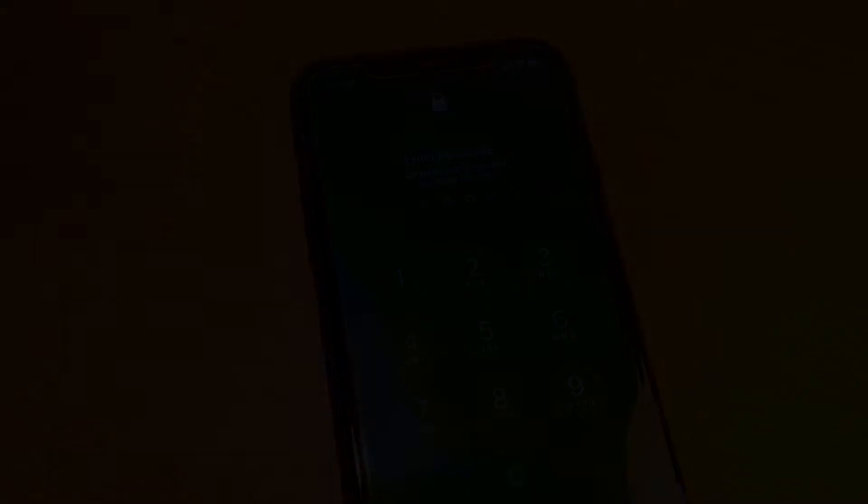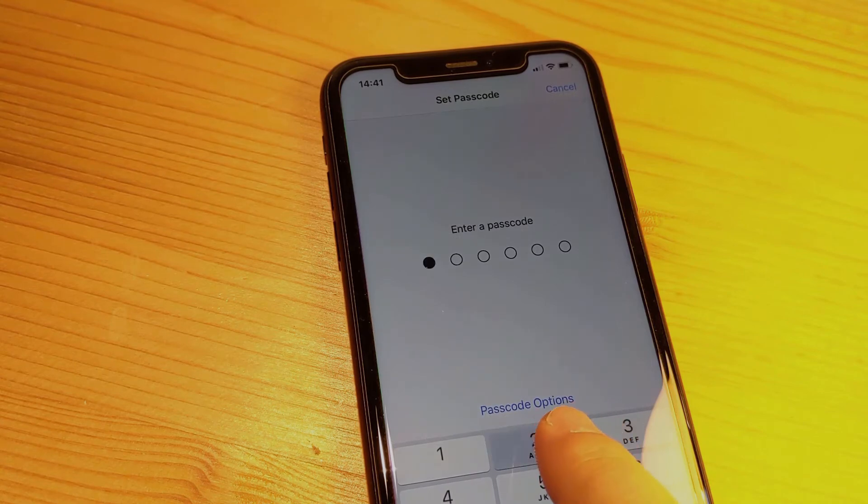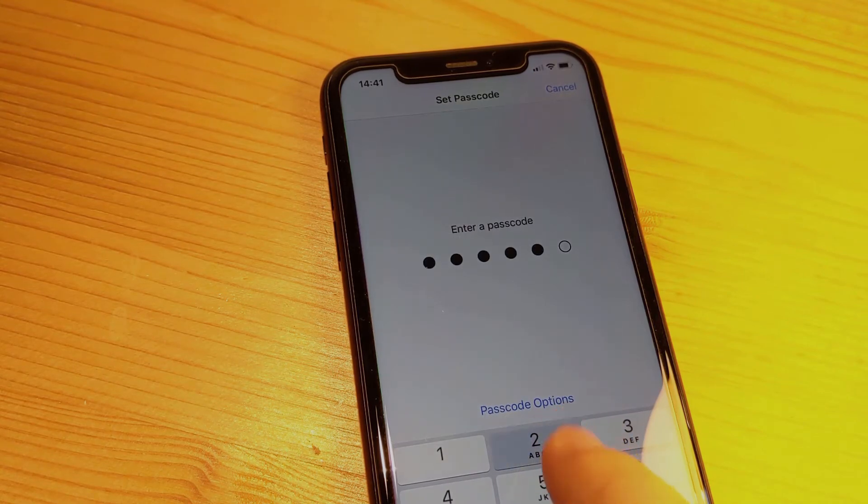Now let's see what Apple does to make sure that I'm not using an insecure PIN like this one. They are employing a blacklist and show me a warning telling me that my PIN can be easily guessed.